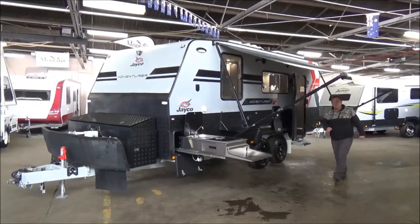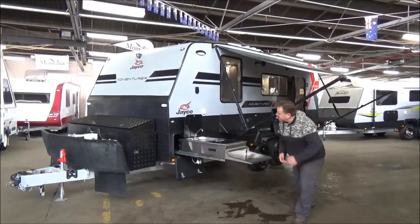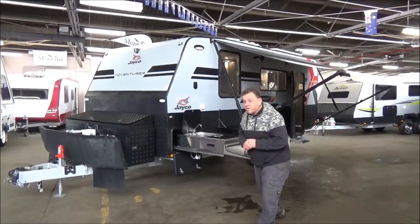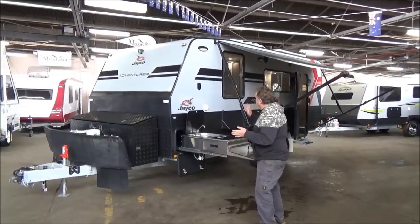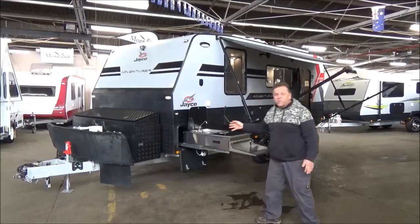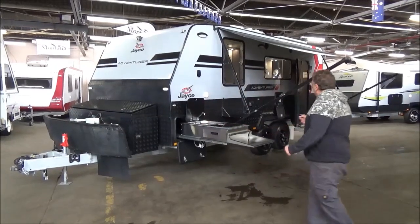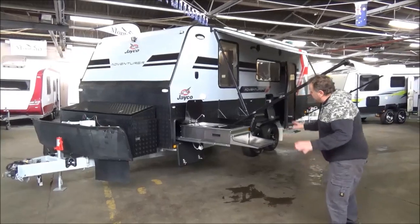Hey campers, welcome back to Metro RV. We've got what I'm going to go as far as saying the most serious Jayco we've had through our shop. One thing with Jayco of late — this is called the Adventurer, or the All-Terrain — they're the only vans they warrant off-road, and this particular one is loaded up to the hills.